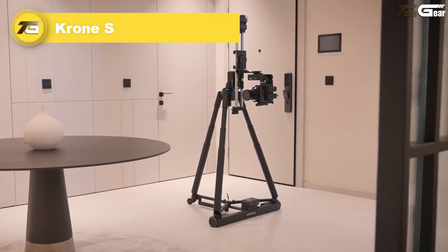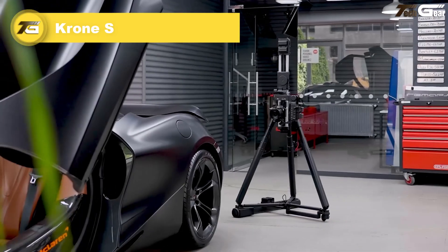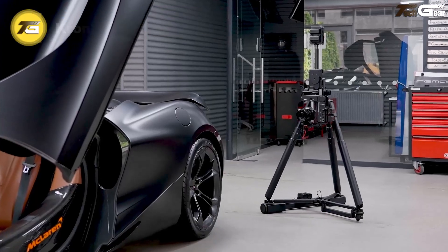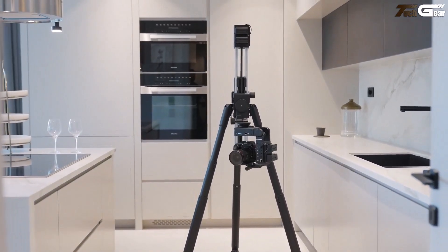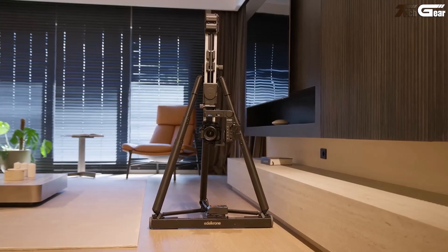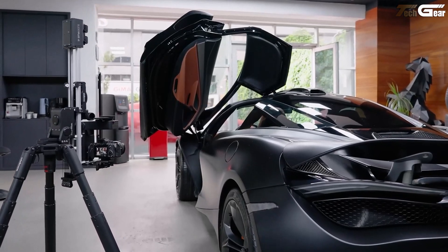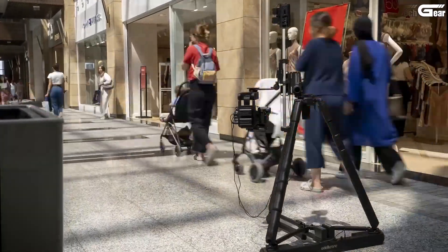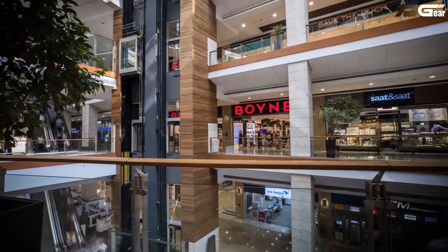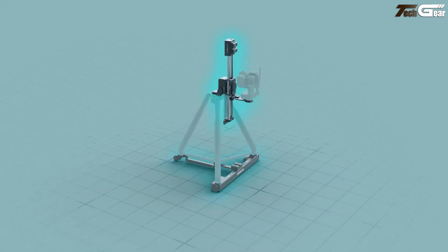Crone S. The Crone S feels like a filmmaker's dream come true — smooth, powerful, and intuitively graceful. Combining Dolly Plus V2, Slider Plus V6, Vertical Module V2, and Head Plus V3, it adds full 5+1 axis movement to your shots: effortless glides, vertical climbs, and sweeping pans that feel organic, not robotic. Setting it up is a breeze with intuitive hand control or the edelcrone app.